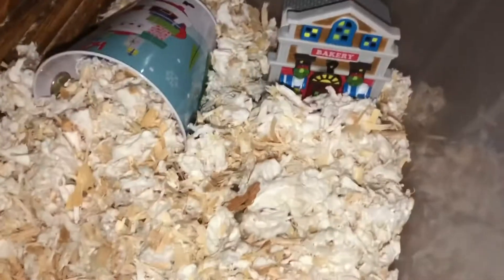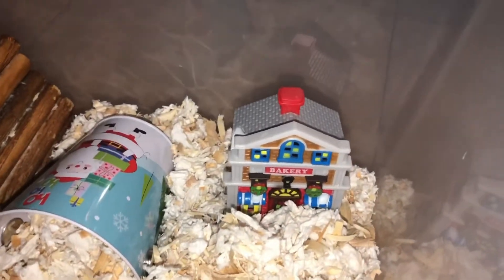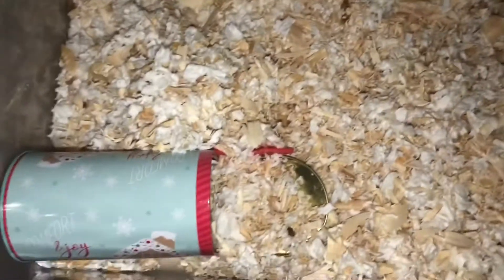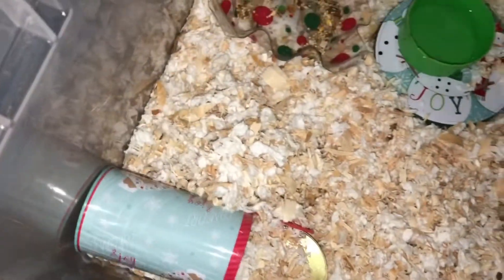The next thing I have is from the dollar store too, because you guys know the dollar store is just a great store. It's this little miniature house — they always have these little miniature things. It's a bakery. It's so Christmassy and I feel like it gives a lot to the cage. There's also this mail thing that I got from the dollar store.